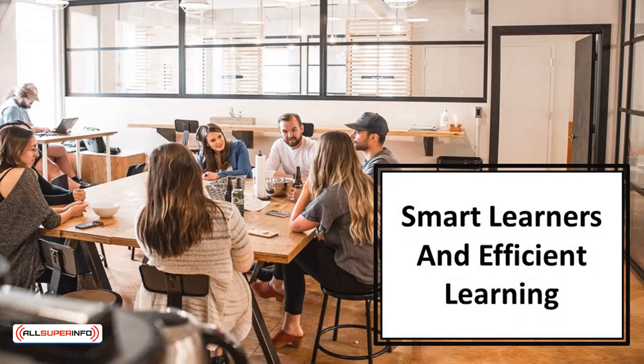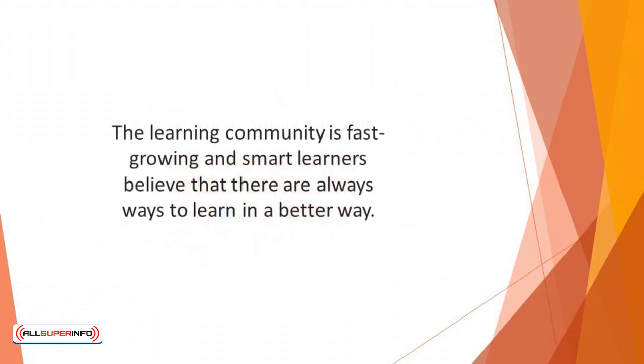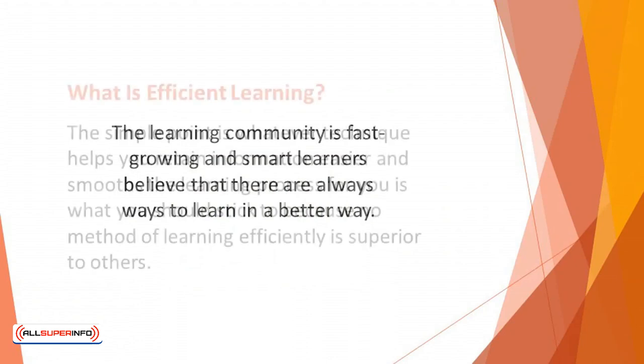In this video, we'll talk about smart learners and efficient learning. You must have probably heard of the words smart learners. While these words are used and explained differently by many people, smart learners are simply those who foster a smarter and more efficient learning atmosphere by using certain habits. The learning community is fast-growing, and smart learners believe that there are always ways to learn in a better way.